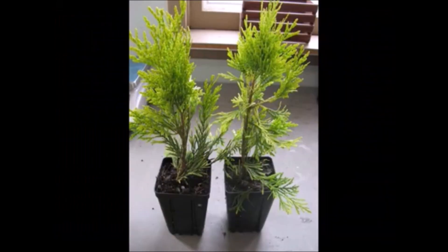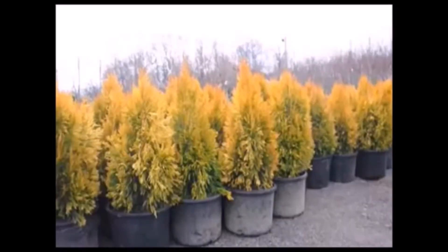We also sell many other different kinds of arborvitae, pine trees, and spruces for screens and buffers. If you don't like your neighbor, you will like our arborvitae — they will help block your neighbor and give you privacy.